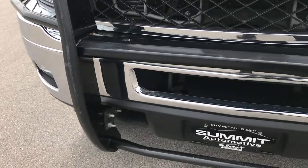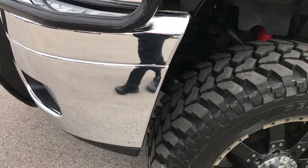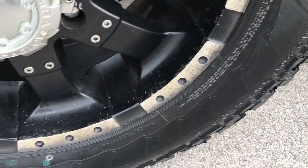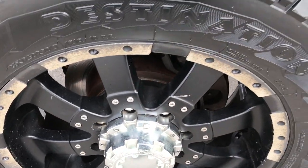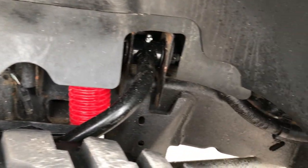No dents or dings on the front bumper. It has a black grill guard and factory fog lights. This truck has brand new Firestone Destination tires — 35 by 12.5 R20s — and Ultra Motorsports painted alloy rims. These tires are brand new; we put these on during our safety inspection, all the way around.